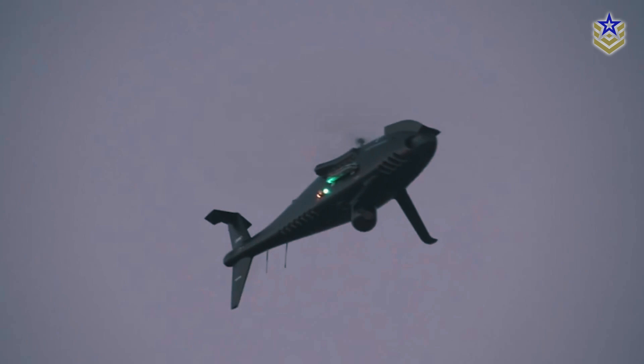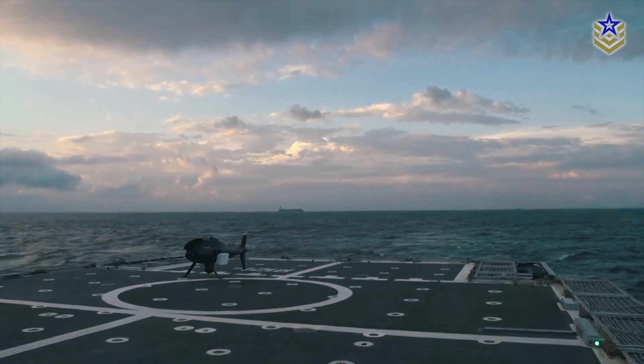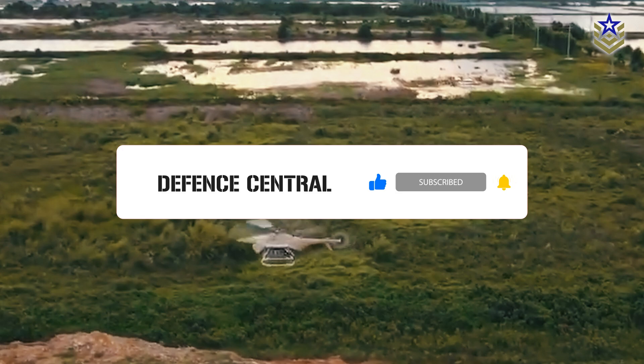What are your thoughts on how these unmanned helicopters might shape future military operations? Let us know in the comments. And if you found this video informative, don't forget to hit the like button and subscribe for more updates on defense technology.